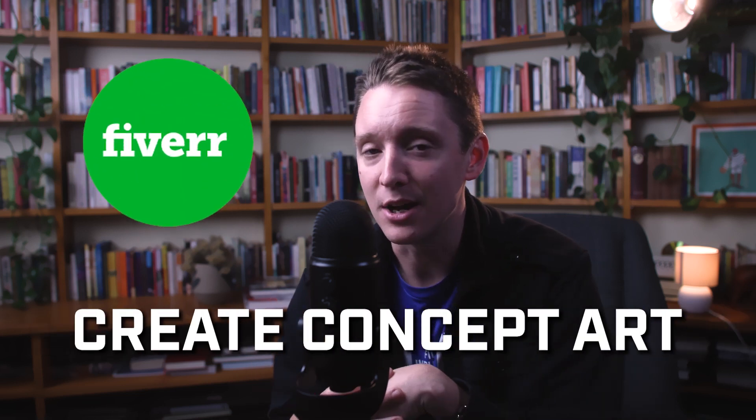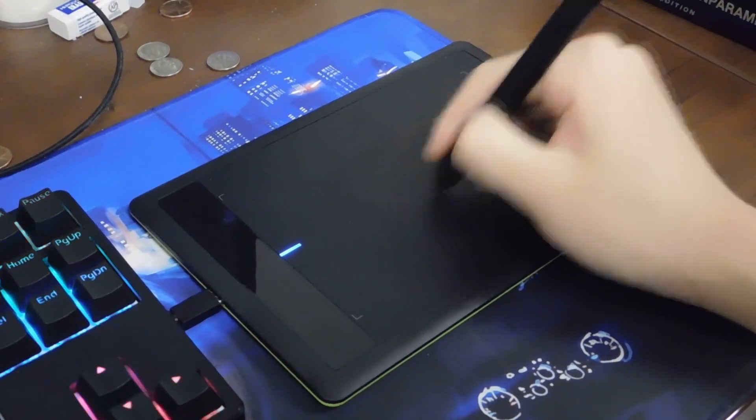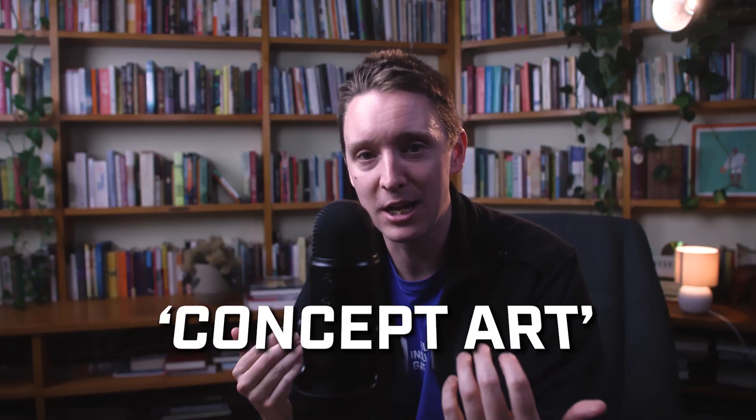Next, create some concept art. Visuals help. Think about getting some drawings of big scenes from your script, known as concept art. They bring your story to life and help people see what is inside your head.